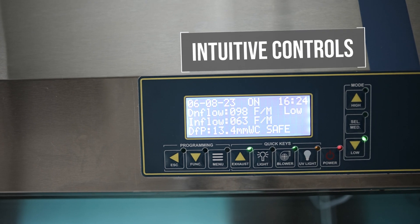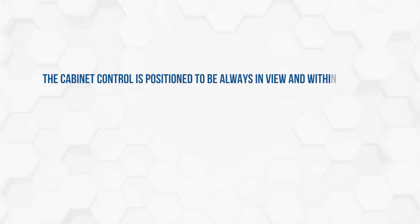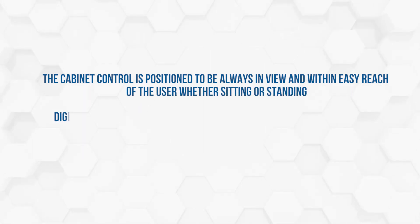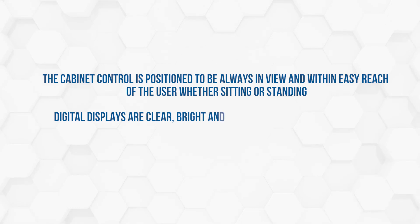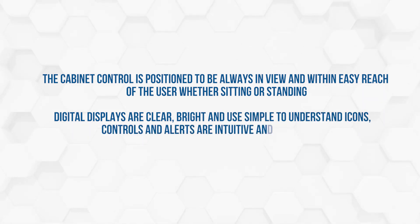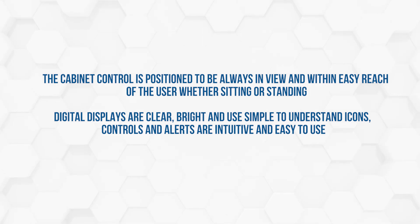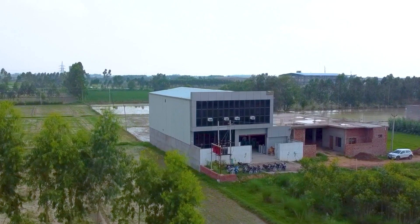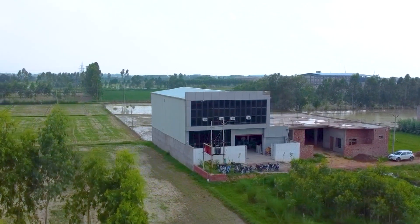Intuitive controls: the cabinet control is positioned to be always in view and within easy reach of the user whether sitting or standing. Digital displays are clear, bright, and use simple-to-understand icons — controls and alerts are intuitive and easy to use. LuxMed: the epitome of healthcare redefined, proudly made in India, serving the global market.